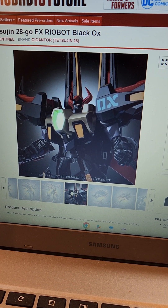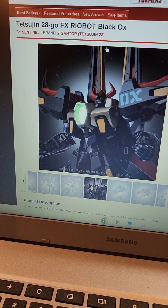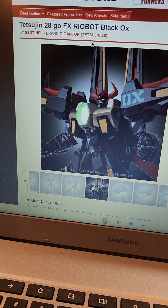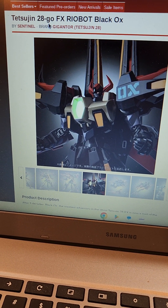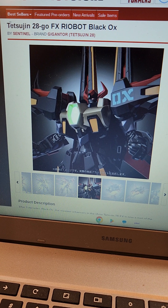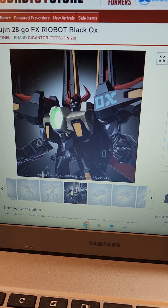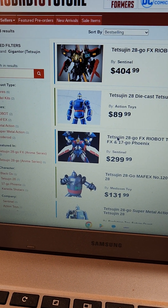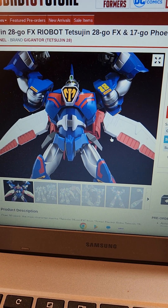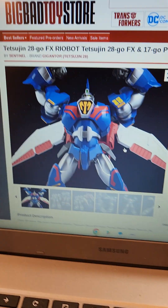It's not inconceivable that the price may drop, because that actually happened with Boss Borot — they listed it at around 400 and then later dropped the price a bit. Maybe at some point they'd figure out a more reasonable price. But anyway, if you're into Tetsujin 28 or Tetsujin 28 FX, here's a figure — Black Ox — that can go along with your Tetsujin 28 FX Ryobot.